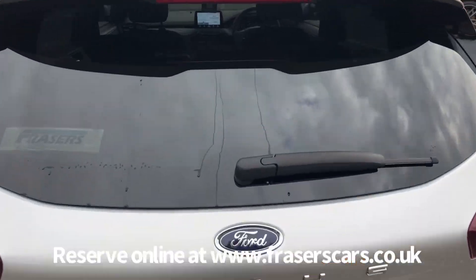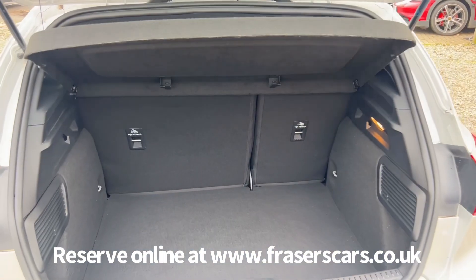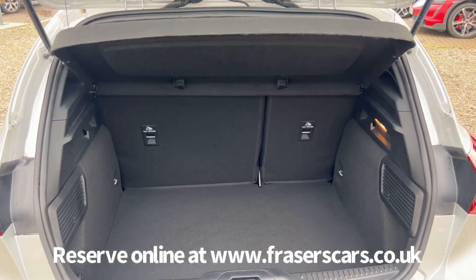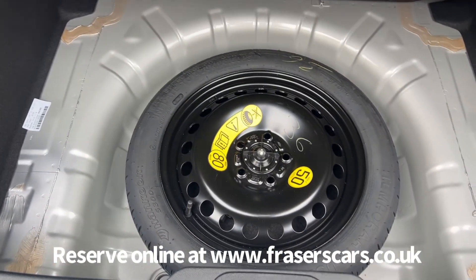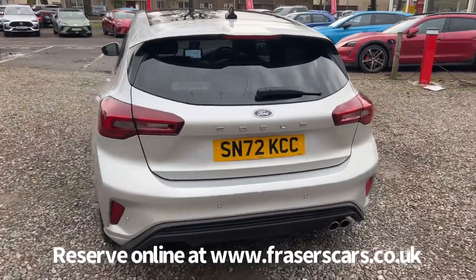In the boot there's a 60-40 split fold on the rear seats, the rear parcel shelf is also present, and there is a space-saver spare wheel under the boot floor.